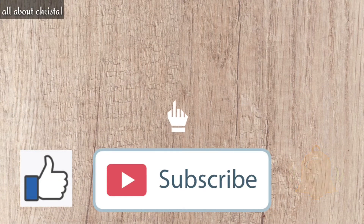If you like this video, just click the thumbs up and subscribe button, and don't forget to click the bell button so you will be notified every time I upload new videos.